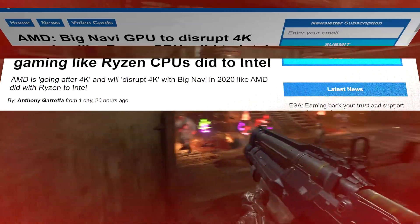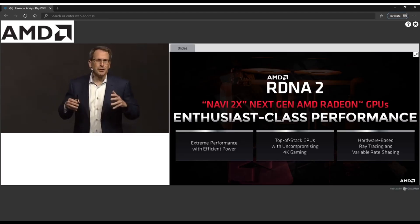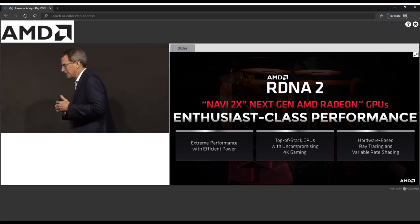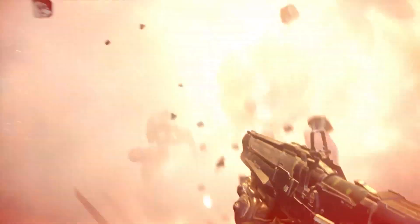There have been a lot of leaks around AMD's upcoming Big Navi and only a few comments from AMD. What we do know: AMD has big plans for 4K dominance, many details are yet unknown, and a release date around Q4 has been confirmed.